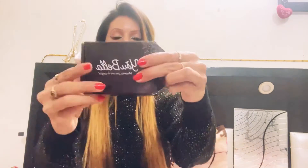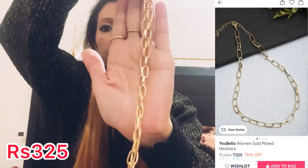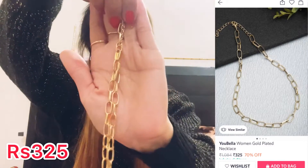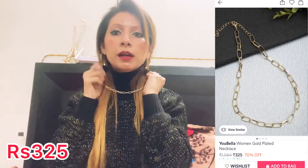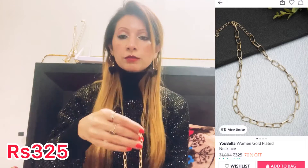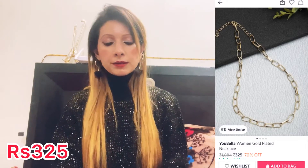My next product is a necklace from the brand You Bella. It is golden color, a very beautiful small necklace. It will look very lovely with western wear outfits. MRP is 999.